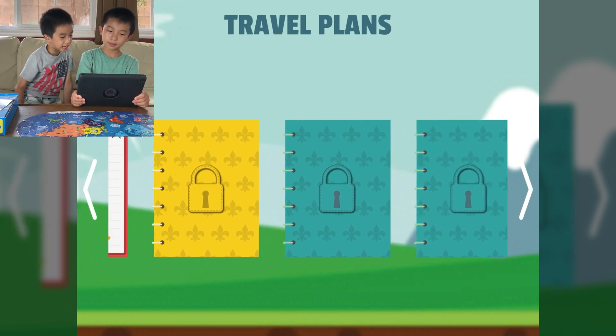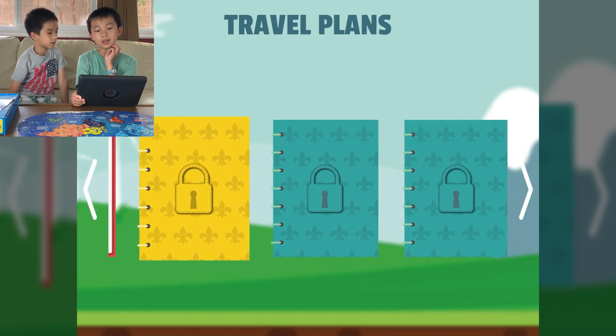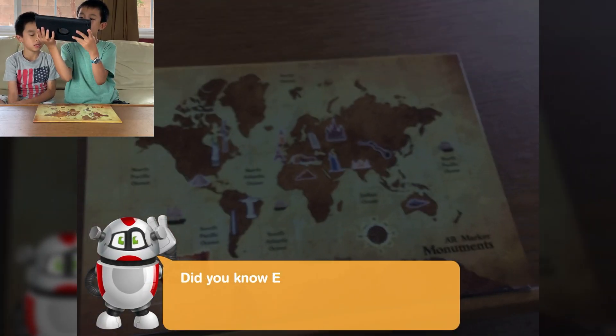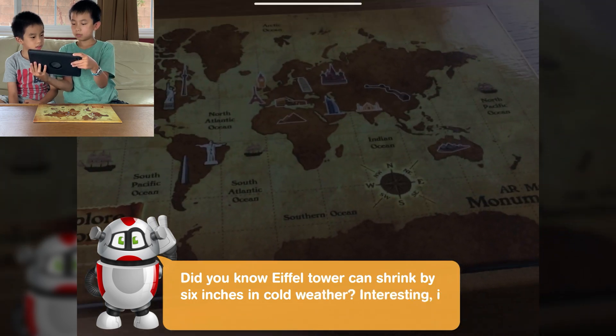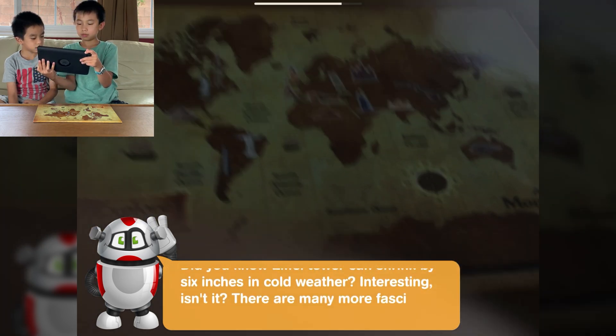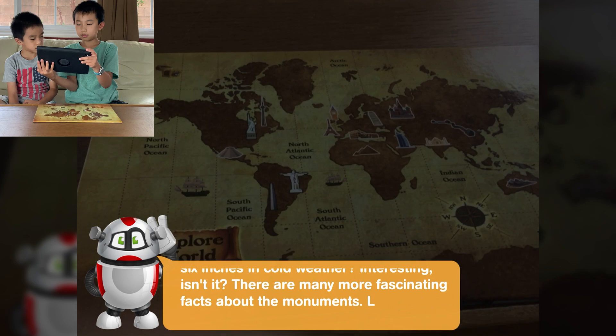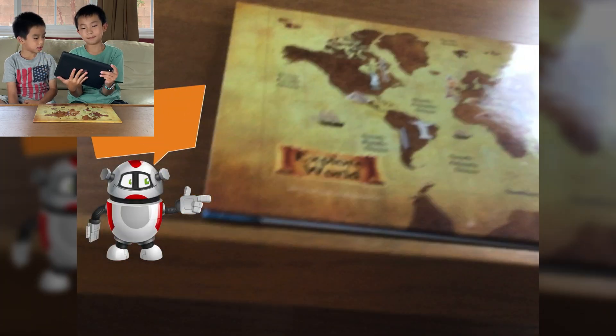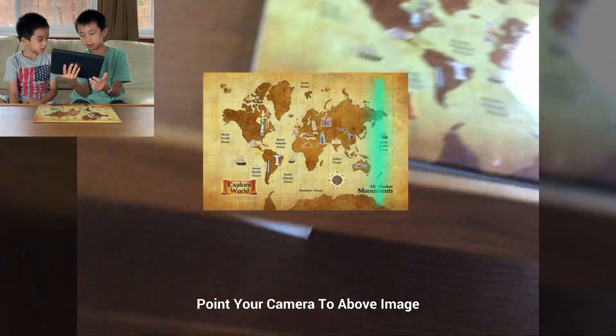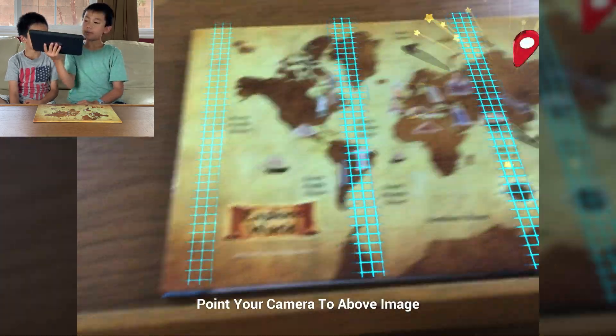Now we press the yellow — monuments! Did you know the Eiffel Tower can shrink by six inches in cold weather? Interesting, isn't it? There are many more fascinating facts about the monuments. Let's find them out. Point your camera to the above image.